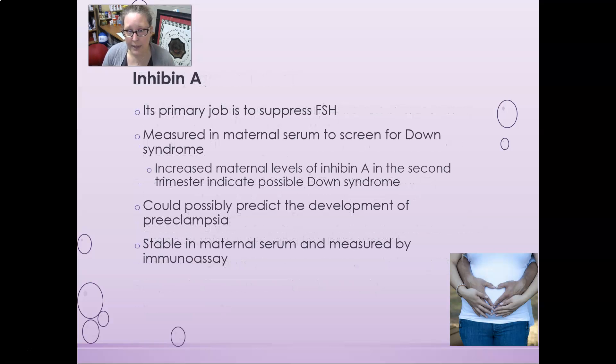Inhibin A's primary job is to suppress FSH. Since FSH's job is to mature eggs, it's not needed during pregnancy. Inhibin A is measured in maternal serum to screen for Down syndrome. Increased maternal levels of inhibin A in the second trimester can indicate possible Down syndrome and may also predict the development of preeclampsia. It is stable in maternal serum and is measured by immunoassay.